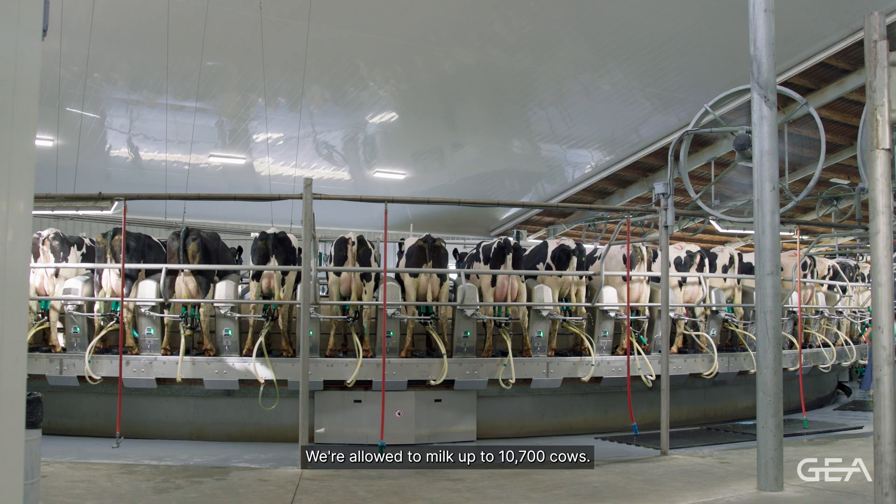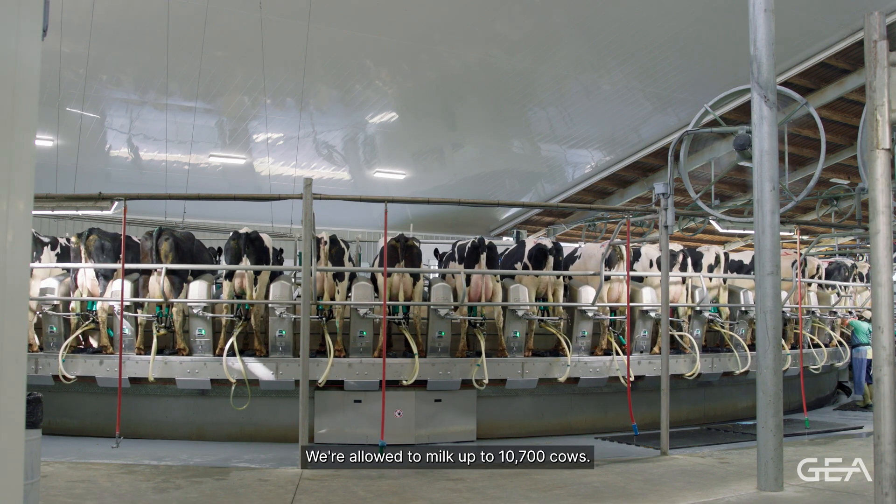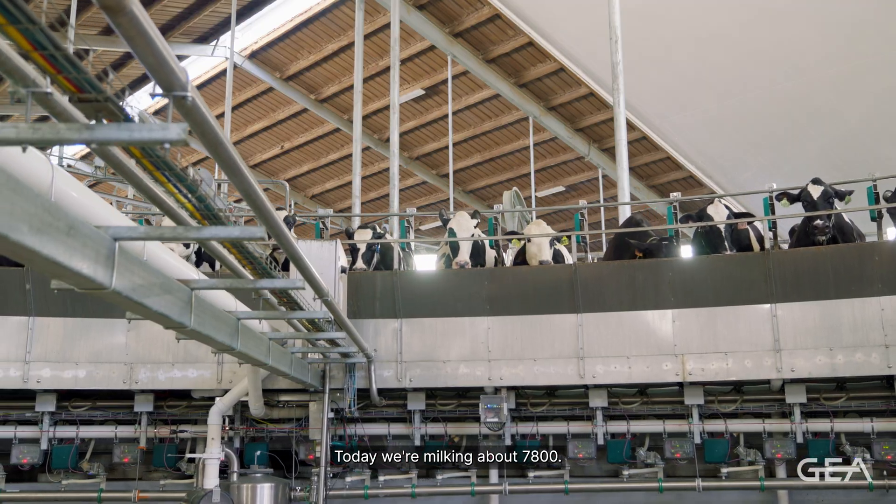Alliance Dairies Group incorporates three milking operations. The mothership is Alliance Dairies. We're allowed to milk up to 10,700 cows, and today we're milking about 7,800.